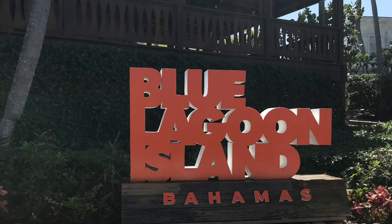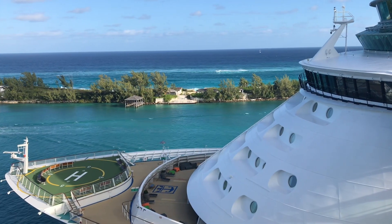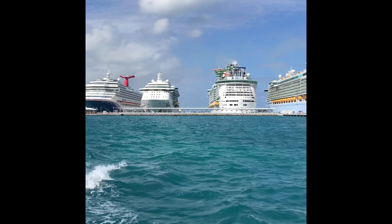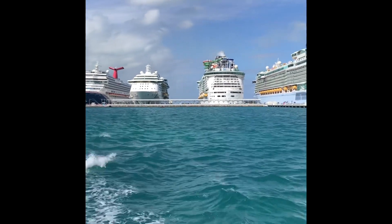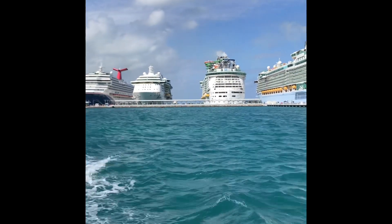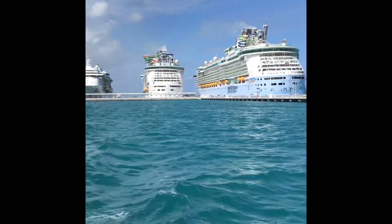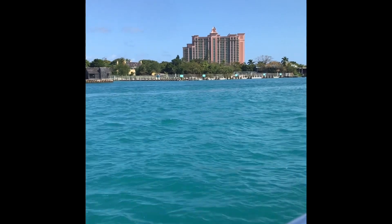Hi, this is the ride out to Blue Lagoon Island from the cruise port in Nassau. This was from the buffet in the morning, and here we are on the little boat that takes you out to the island. It's a really fun ride. They've got the music pumping, sitting in the sun. It was very, very enjoyable.